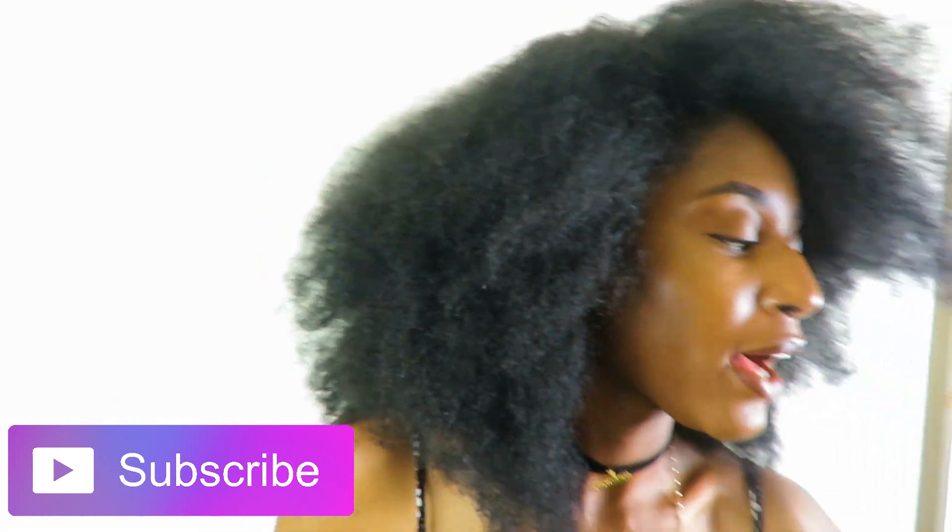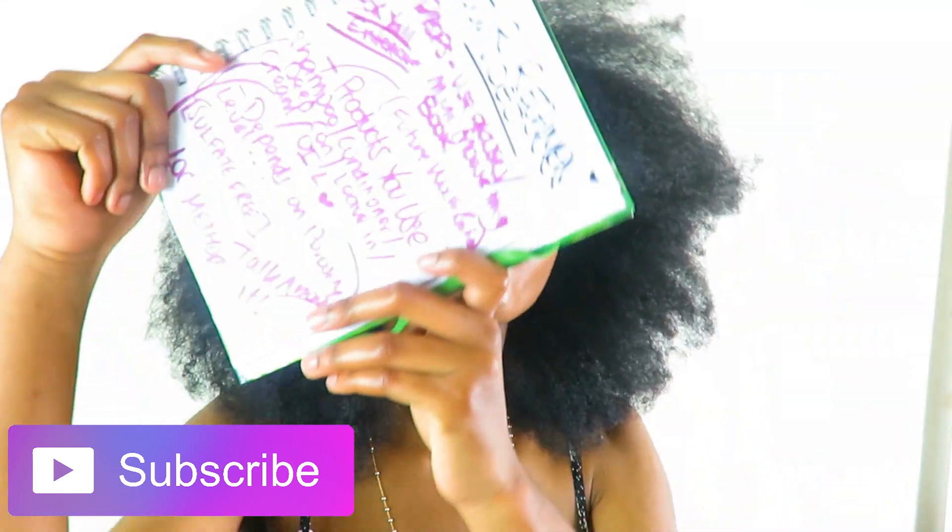Hi guys, what's up? It's Naomi from LAM. Today I wanted to share with you guys my natural hair regimen. I did get some comments asking about it, so feel free to ask about the type of videos that you want to see and I will try to do them for you guys. I actually came prepared for this video — I got my notes, and yeah, I'm about to show y'all what I do.